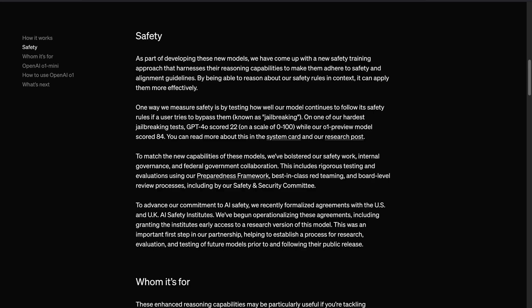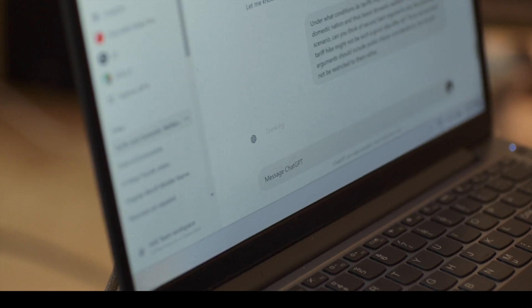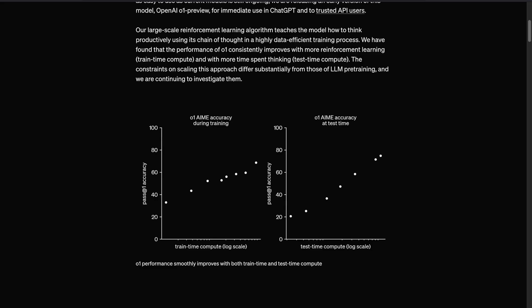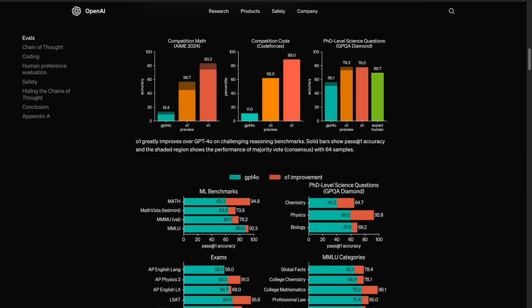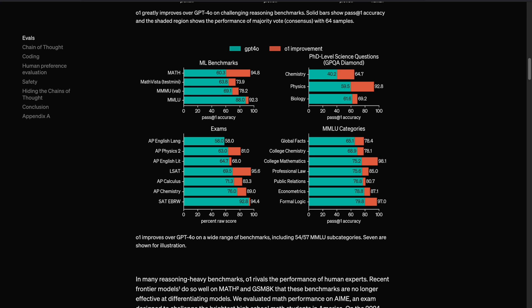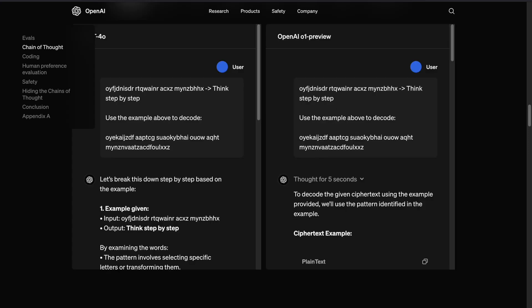Performing better than previous models in those domains. The key feature of the O1 series is its enhanced ability to reason. Through extensive training, these models have learned to take their time with difficult problems, refine their thought processes, experiment with different strategies, and identify mistakes. This deliberate thinking process mimics how humans approach challenging tasks.